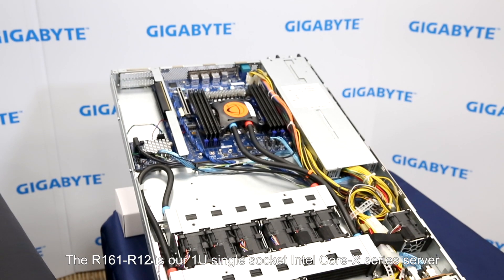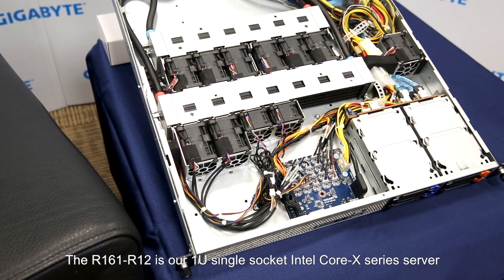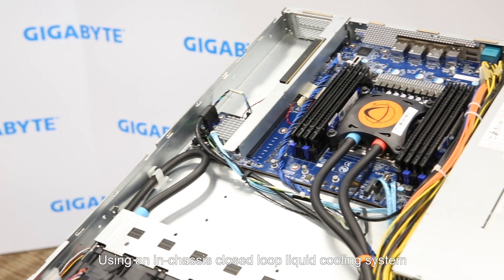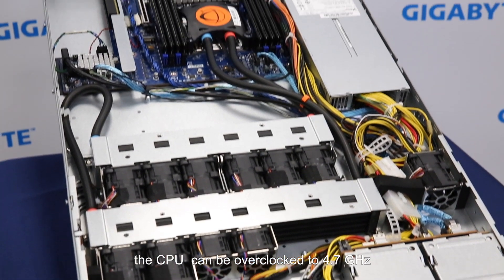The R161-R12 is our single-socket Intel Core X series server. Using an in-chassis, closed-loop liquid cooling system, the CPU can be overclocked to 4.7 GHz, providing an ultra-fast, low-latency platform for applications such as high-frequency trading or video transcoding.